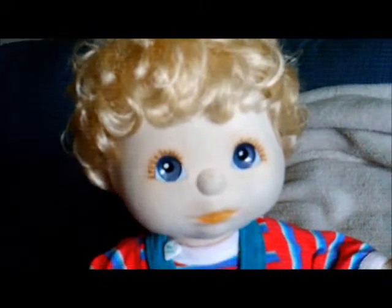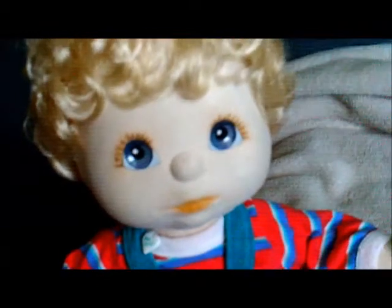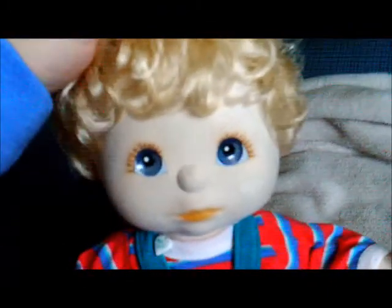Hi everybody! I'm LuckDragonGirl and I'm back with another My Child doll video. This time we're going to take a closer look at a boy doll. This is Ian.